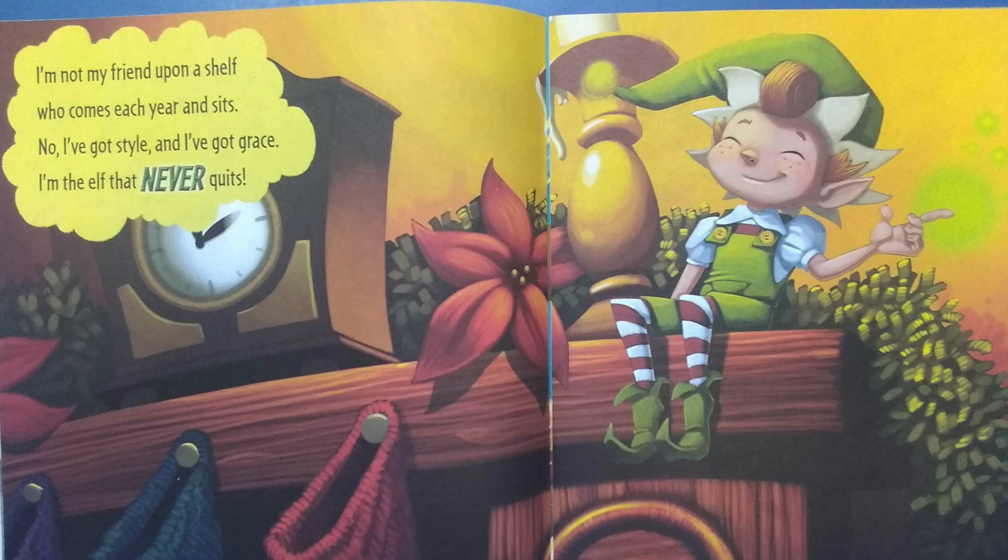I'm not my friend upon a shelf who comes each year and sits. No, I've got style and I've got grace. I'm the elf that never quits.